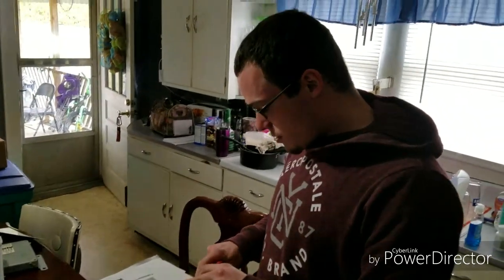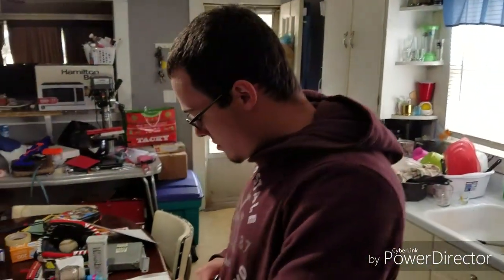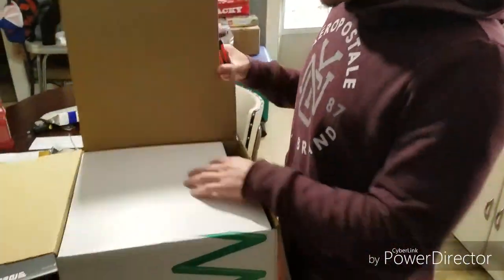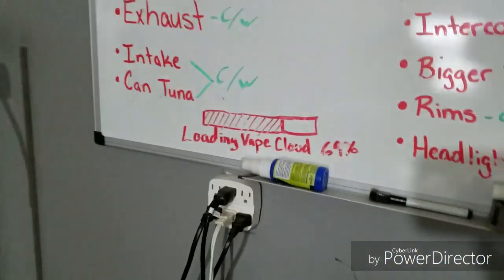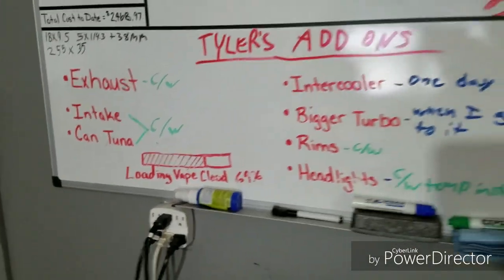Woo! It's the WRX. He's a vape god, just so you know. We got our springs here — let's check them out.